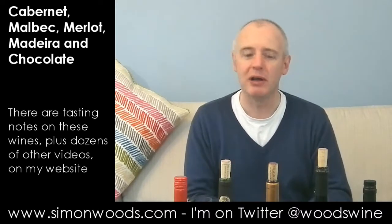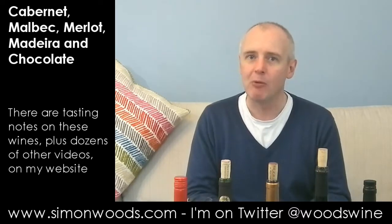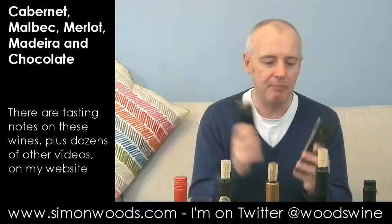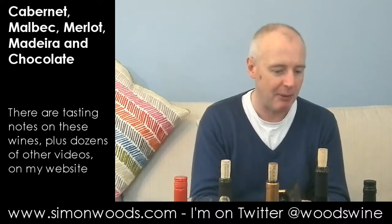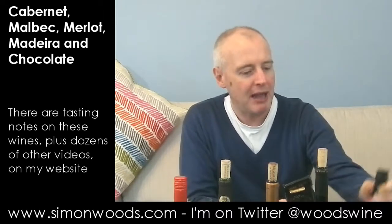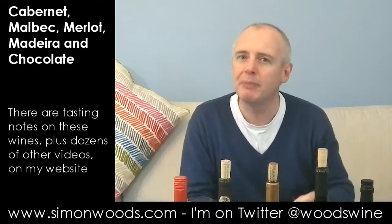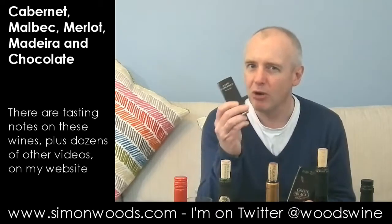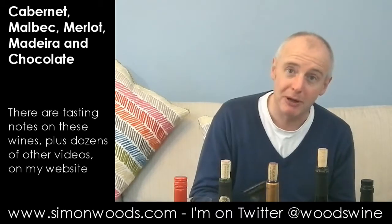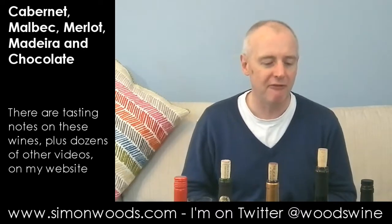Wine number four, stroke wine number five. Why have I got these two together when one is a South African Cabernet and the other is a Madeira? Well, the secret is chocolate. Both of these samples arrived with a bar of chocolate. The first is called Café Cabernet and the second is Blandy's Alvada five-year-old Rich Madeira. I'm going to taste them first as wines and then try them with a little bit of chocolate. So I'll dig into the Café Cabernet first.